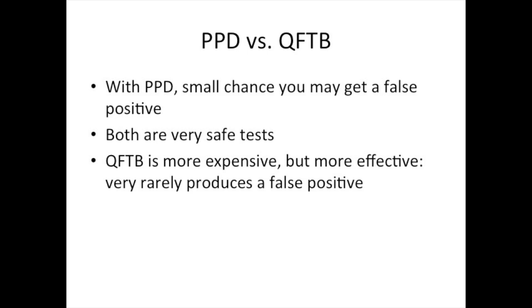There are no risks to having a PPD placed unless you have prior allergy to the protein used for the PPD test. The Quantiferon TB Gold is a more costly test, but more accurate for the assessment of tuberculosis. It is thought to rarely produce a false positive result.